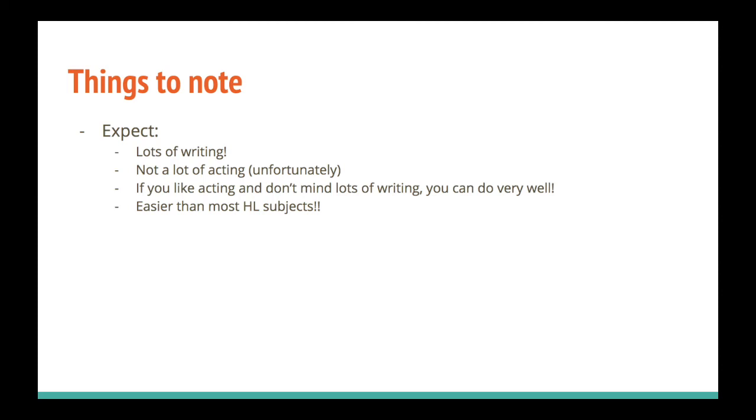In my personal opinion, it is one of the easiest HL subjects, if you decide to take it at HL like I did. You don't have to memorise anything for exams, and unlike a lot of subjects where you have to cover three or four more topics, IB Theatre — especially if your school gives you class time to write your work — means you don't really have to worry about it too much after school. I totally recommend it. Thank you for listening and I hope this helped — have a nice day!